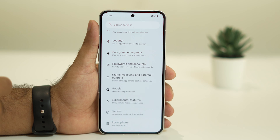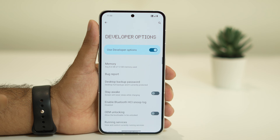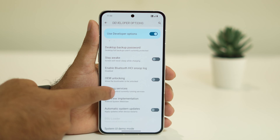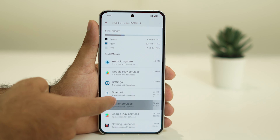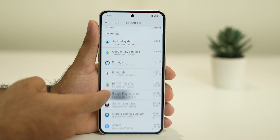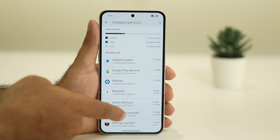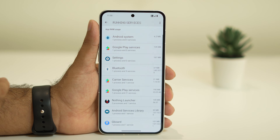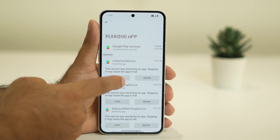Go back and navigate to System, then tap on Developer Options. From there, find the option called Running Services and tap on it. These are the services currently running in the background of the Nothing Phone, and they are utilizing the battery causing the battery drop. Identify which ones are unwanted or unnecessary.